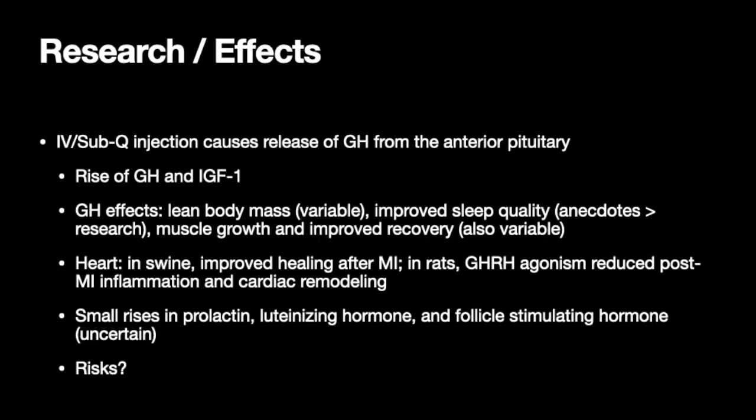The caveat with growth hormone is that most of the benefits seem to help people who are deficient — like children or the elderly. In people with deficiencies, GH causes increased bone mineral density, improved lean body mass (muscle growth), and replacement of fat (fat loss). Sleep quality increase with Sermoralin has yet to be confirmed — people anecdotally claim it helps, and maybe it does, but the research is limited. Interestingly, in both pigs and rats, Sermoralin has shown improved healing and recovery post-heart attack, improving heart function and helping to repair wounds, inflammation, and cardiac remodeling.